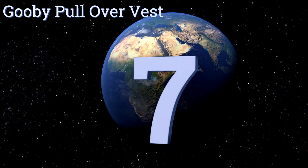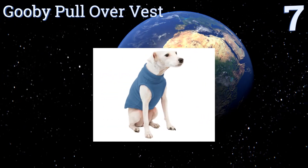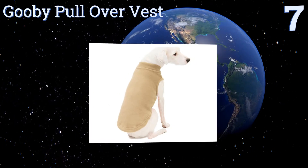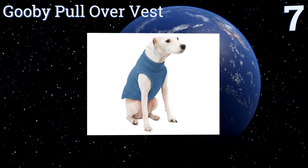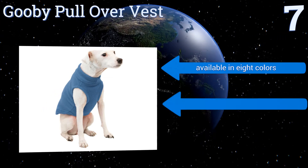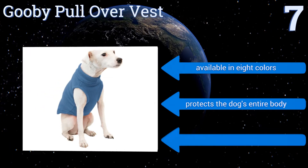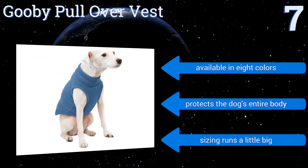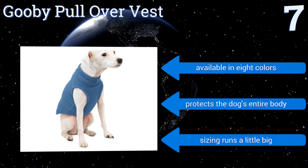At number 7, the Gooby Pullover Vest is a good choice for owners looking for effective simplicity. Its fleece fabric is easy to clean, helps dogs retain heat, and is flexible enough they won't feel trapped while wearing it. Choose between six different sizes for a perfect fit. It's available in eight colors and protects the dog's entire body, but note that the sizing runs a little big.